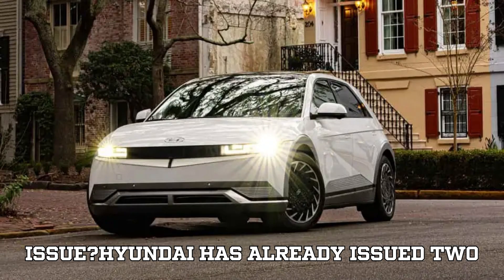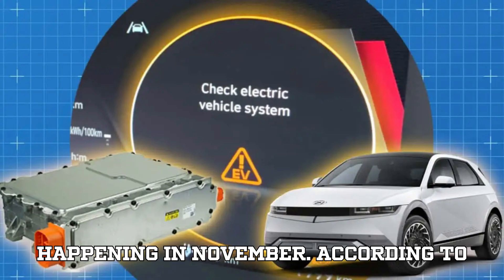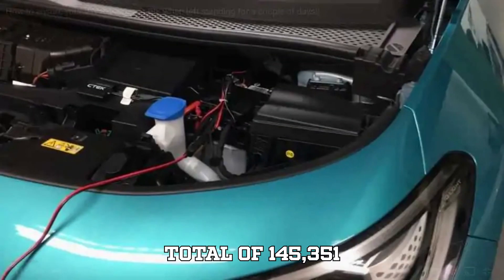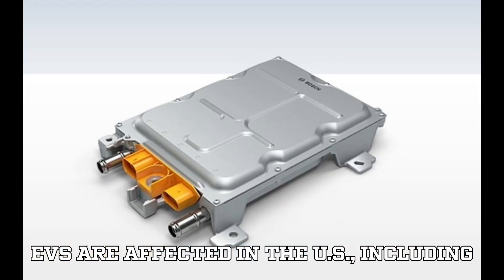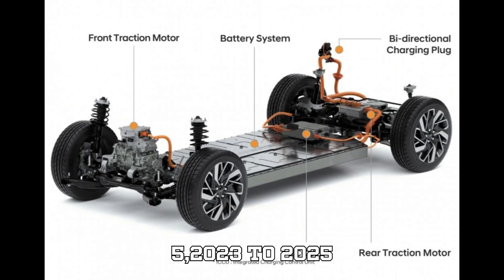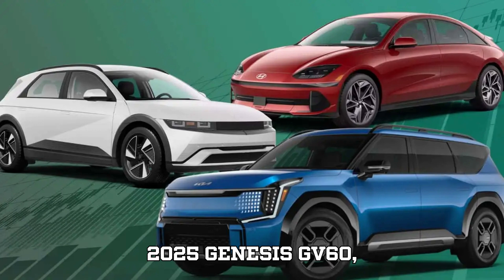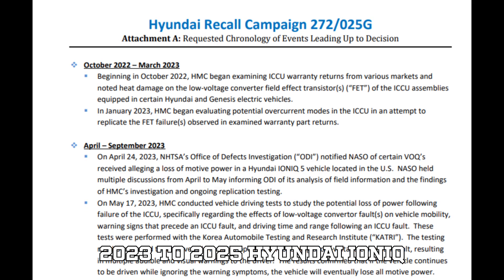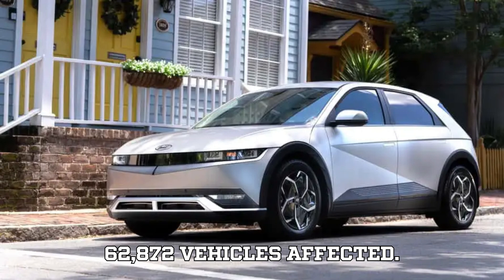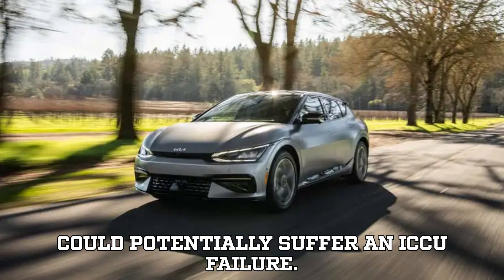How widespread is this issue? Hyundai has already issued two major recalls in the U.S. to address ICCU failures, with the most recent one happening in November. According to documents from the National Highway Traffic Safety Administration (NHTSA), a total of 145,351 EVs are affected in the U.S., including 2023–2025 Genesis G80, 2022–2024 Hyundai Ioniq 5, 2023–2025 Genesis GV70, 2023–2025 Genesis GV60, 2023–2025 Hyundai Ioniq 6, and 2022–2024 Kia EV6 — 62,872 vehicles affected. That's over 200,000 EVs worldwide that could potentially suffer an ICCU failure.